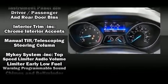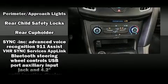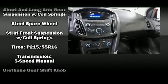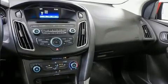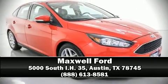A Carfax History Report provides you peace of mind by detailing information related to past owners and service records. We have a skilled and knowledgeable sales staff with many years of experience satisfying our customers' needs. Stop in and take a test drive.